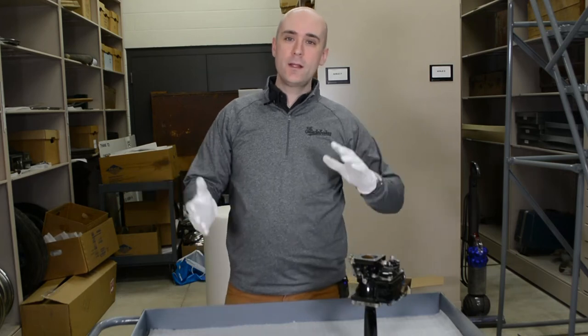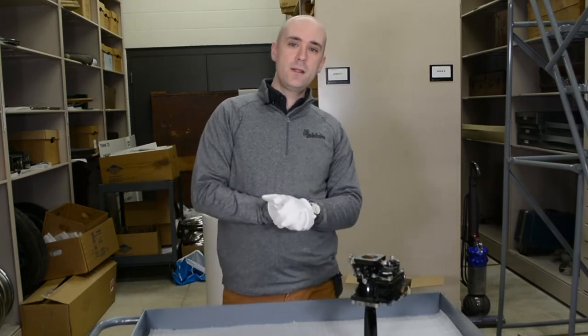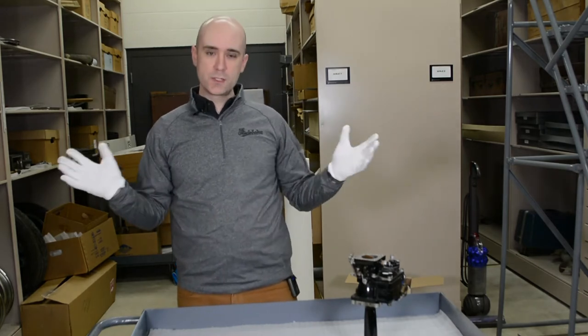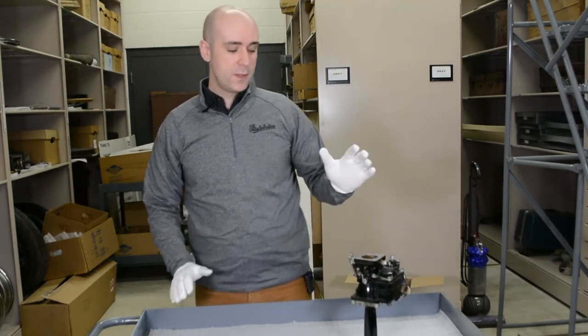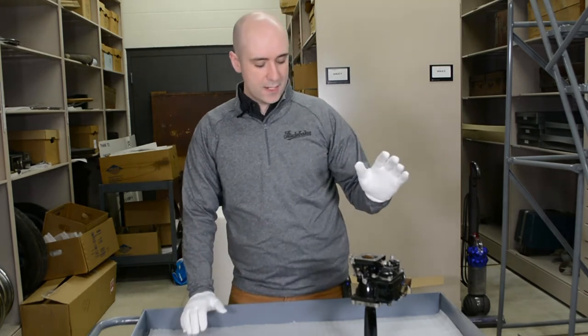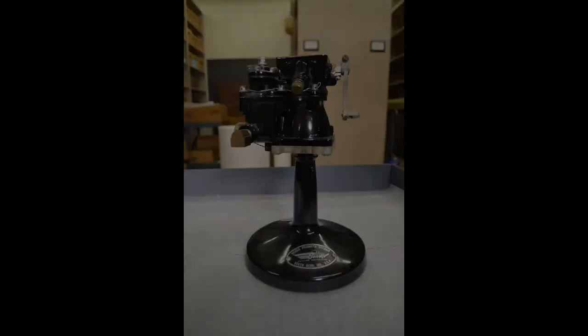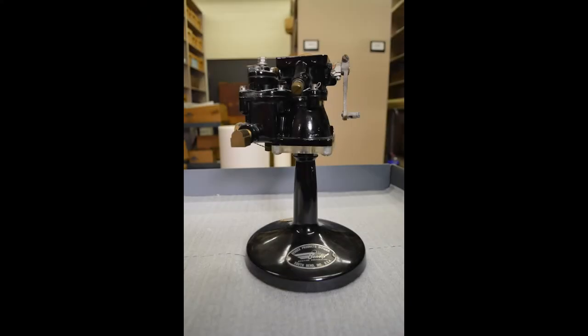Hey everyone, Kyle here again at the Studebaker National Museum here in the small collections facility downstairs, surrounded by many, many cool objects. And one I have in front of me here is very interesting. This is an aircraft carburetor from the Bendix Corporation. Now most of you have probably heard of Bendix, a local company.